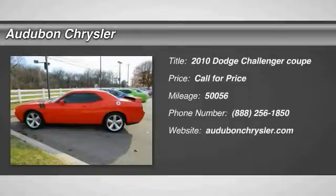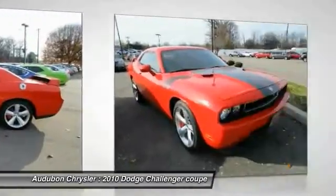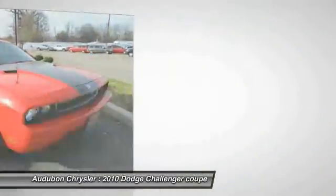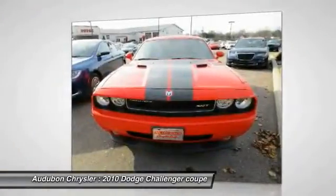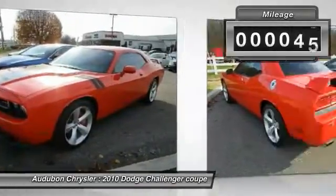Audubon Chrysler, proudly serving Henderson, Evansville, Mount Vernon, Owensboro, Newburgh, and surrounding Kentucky locations. This red 2010 Dodge Challenger is equipped with a 6.1L V8 16V MPFI, manual transmission.